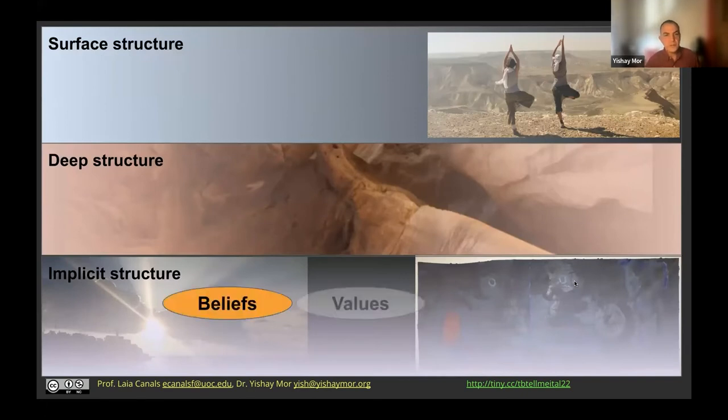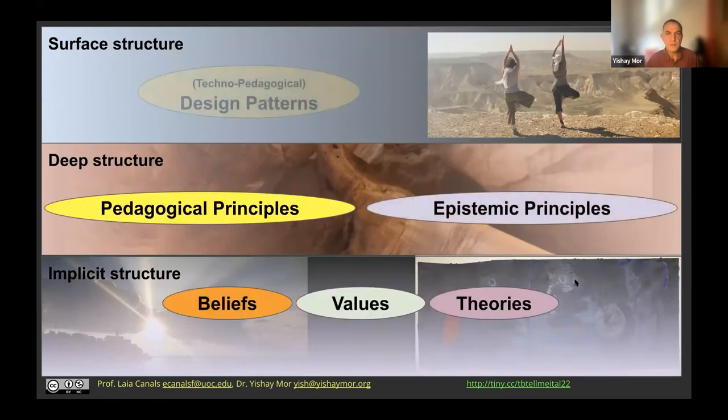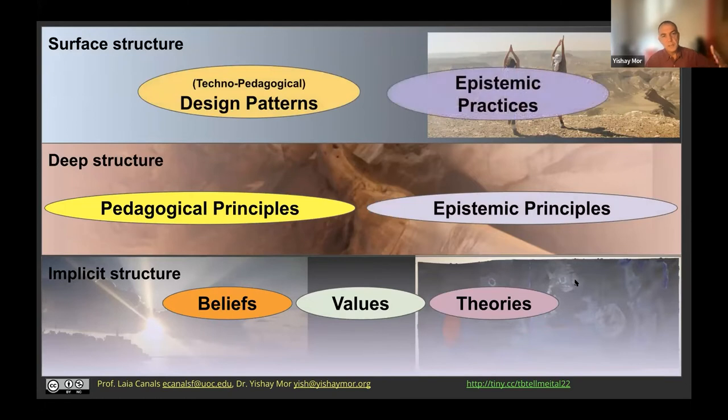How do we represent these? The implicit structure reflects our beliefs, our values, our learning theories. When trying to articulate a signature pedagogy, I start by uncovering what are the beliefs and values that underpin this pedagogical approach. The deep structure will be represented through pedagogical principles and epistemic principles, and the surface structure through design patterns.